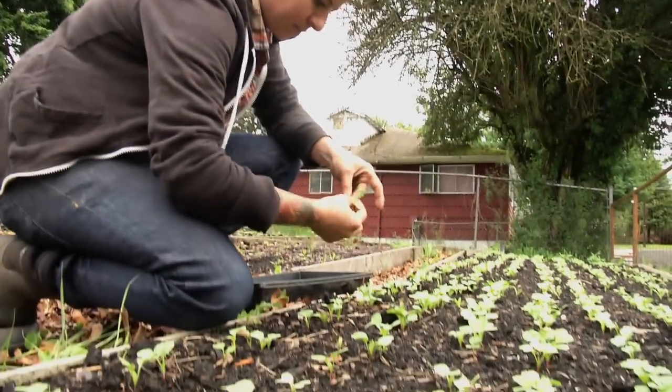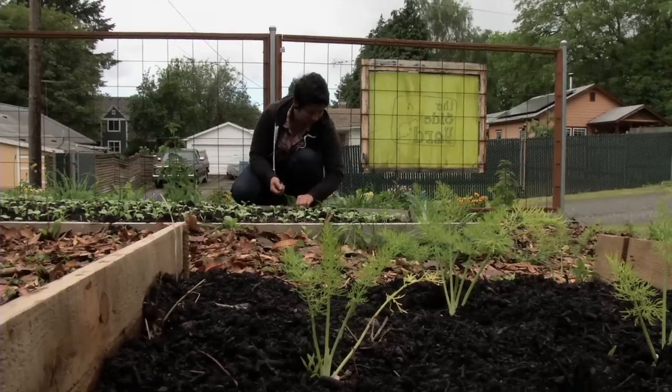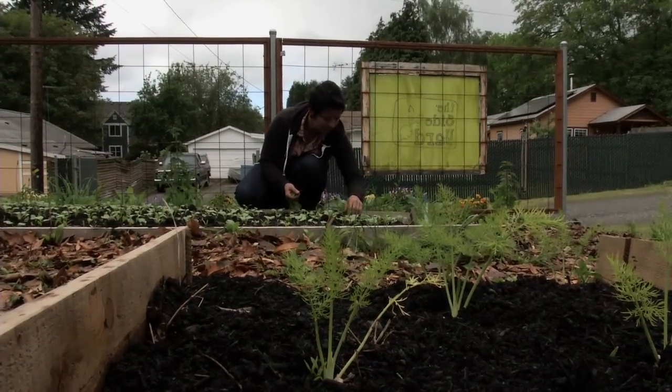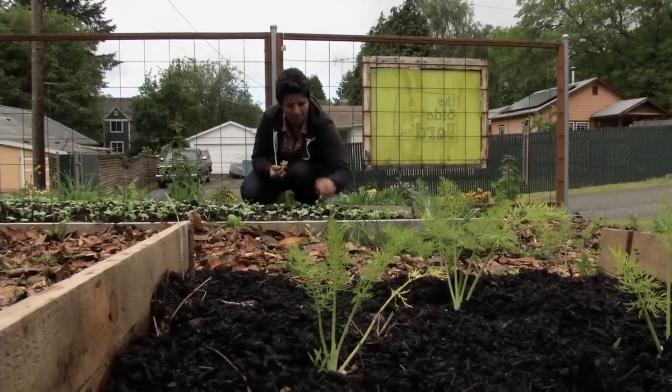I found a plot of land and decided to start marketing to fellow chefs that maybe I've worked with, or restaurants I really, truly respect. And I still have the same restaurants that I've started with. And I have great relationships with all of them.